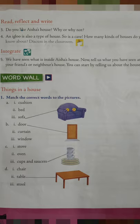Number 4 — an igloo is also a type of house, and so is a cave. How many kinds of houses do you know about? An igloo is a snow hut. Have you seen a picture of an igloo? A lion lives in a cave, a dog lives in a kennel, a horse lives in a stable, hens live in a coop, and rabbits live in a burrow.